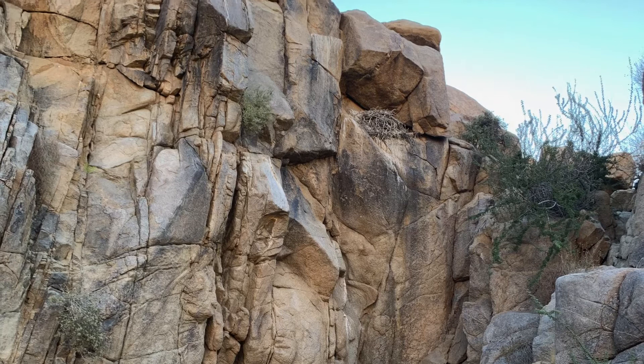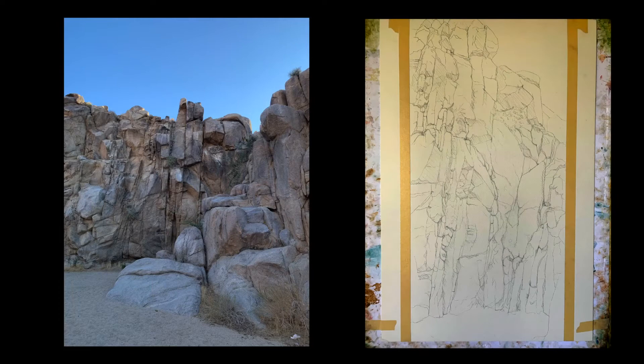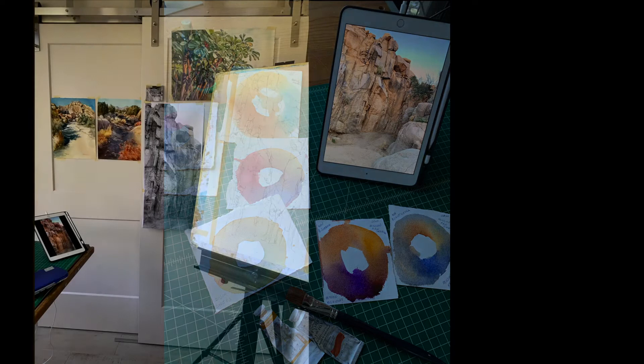In planning my painting, I decided on an exaggerated vertical format to emphasize the height of the canyon walls. Using my photos as reference, I made a pencil drawing on my paperboard. Next, I made several color tests to choose my limited palette.